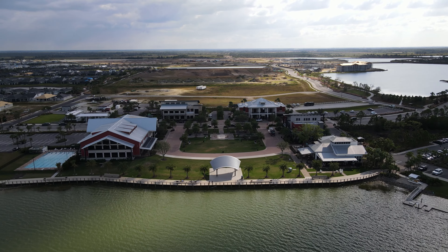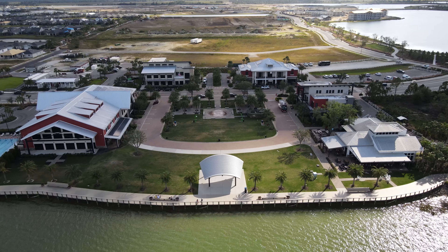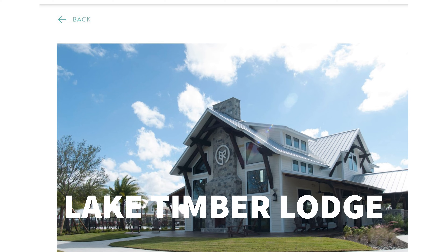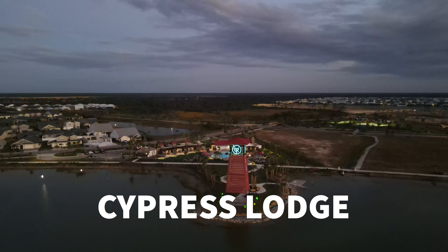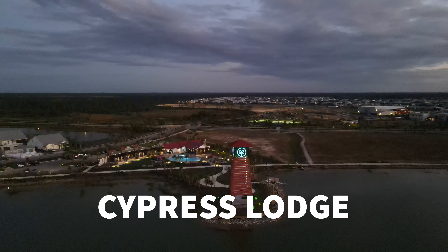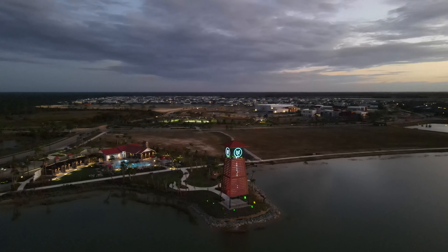Babcock Ranch is in phase one of development. There are eight neighborhoods currently selling homes and eight more to come soon. No matter where you live in Babcock Ranch, you have access to the centrally located Founders Square, which is public space. For residents only, you also get to use Lake Timber Lodge, which has a pool, playground, and bathhouse, and the Cypress Lodge, which has a clubhouse, swimming pool, and lawn to play and relax in.